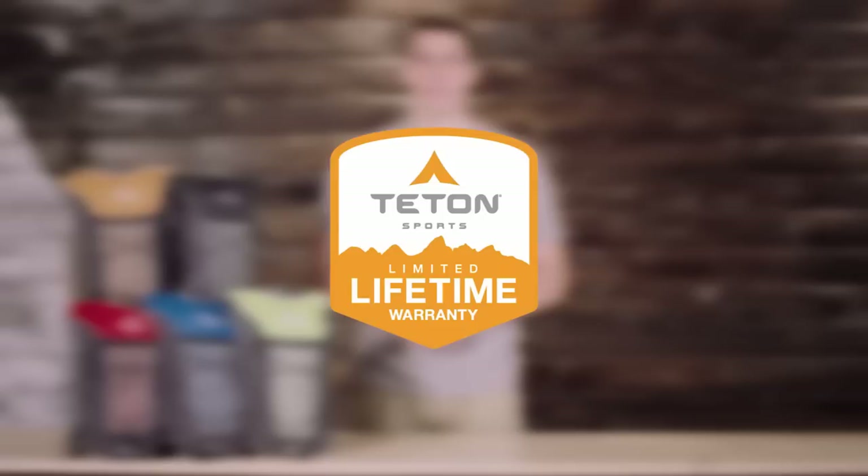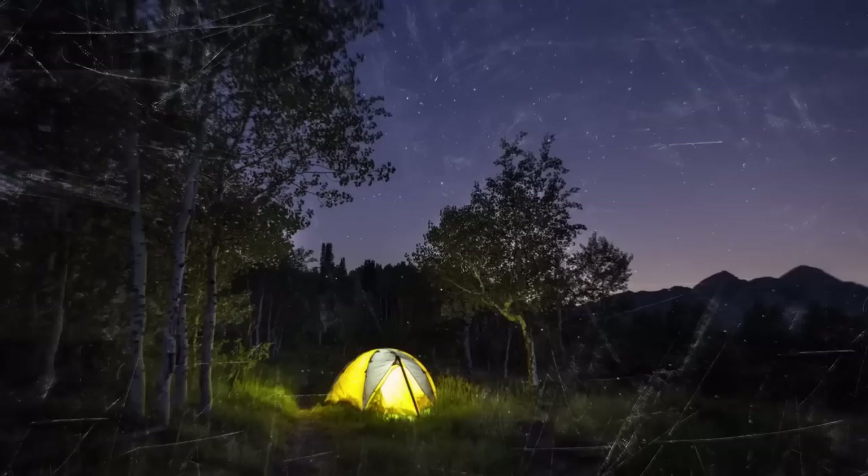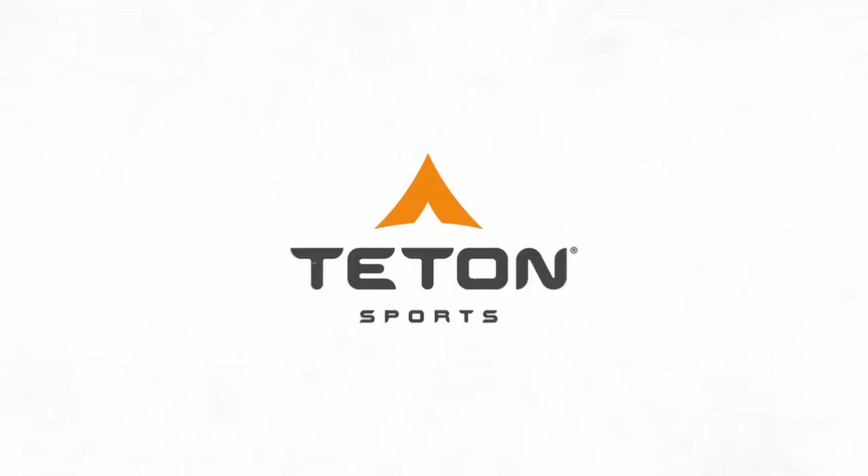Avoid prolonged exposure to UV light and keep your bladder away from sharp objects. The Teton Sports Trail Runner 2.0 Hydration Backpack, like all Teton Sports products, comes with a limited lifetime warranty — our promise that you can count on us. If you ever have any issues, please reach out to our awesome customer service team and we'll get you back outdoors and on the trail. Get outdoors and enjoy life.